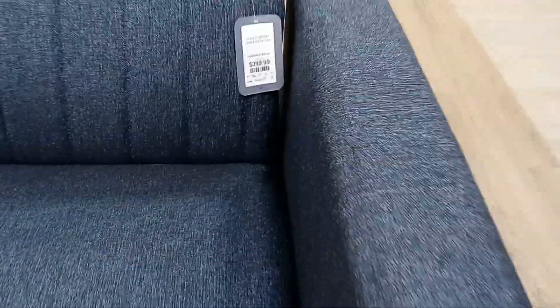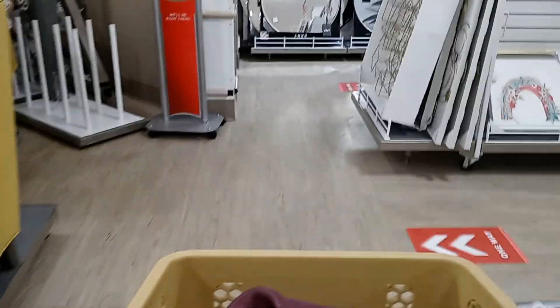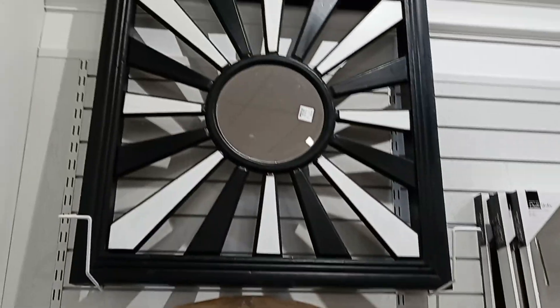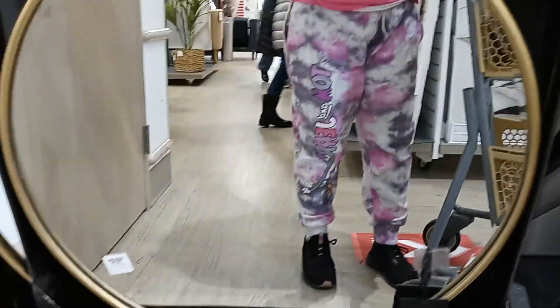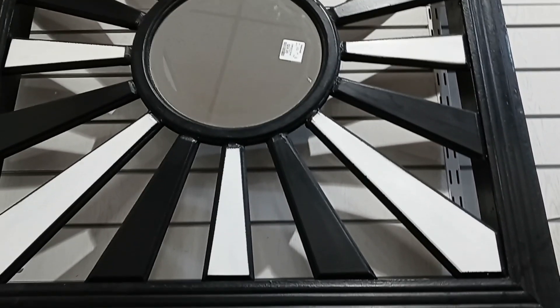They do have a sofa here. I just spotted something that looks so nice — look at this mirror. That is black and white and it's totally different. Isn't that gorgeous? Look at all these mirrors here — mirror heaven! $59 for this round one right here. $69.99 for that one. The black and white is $49.99 — but that is nice.